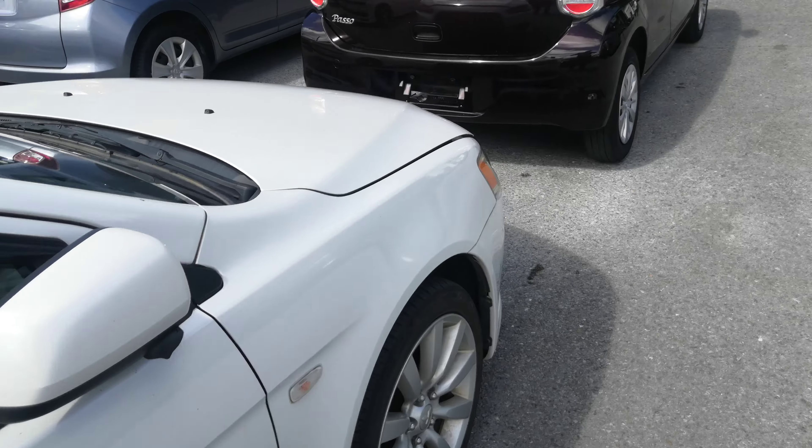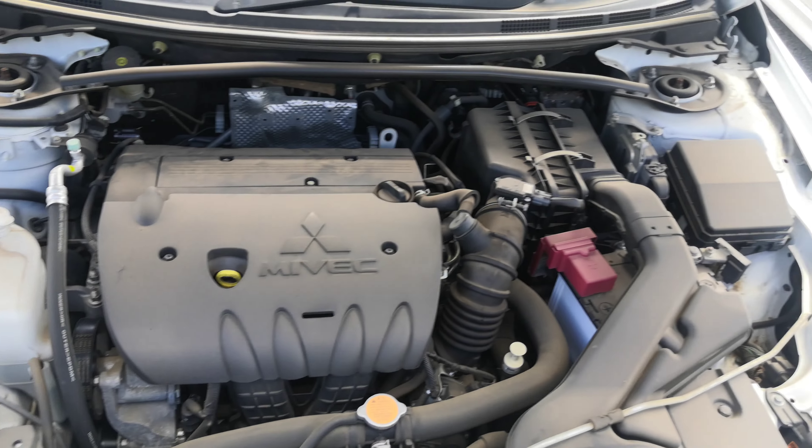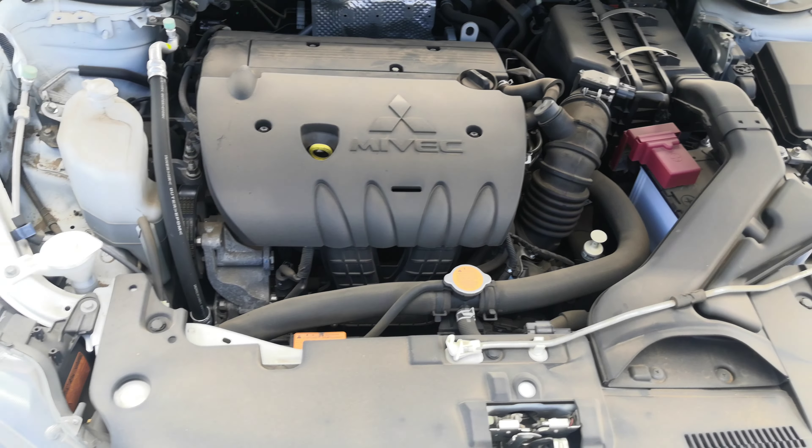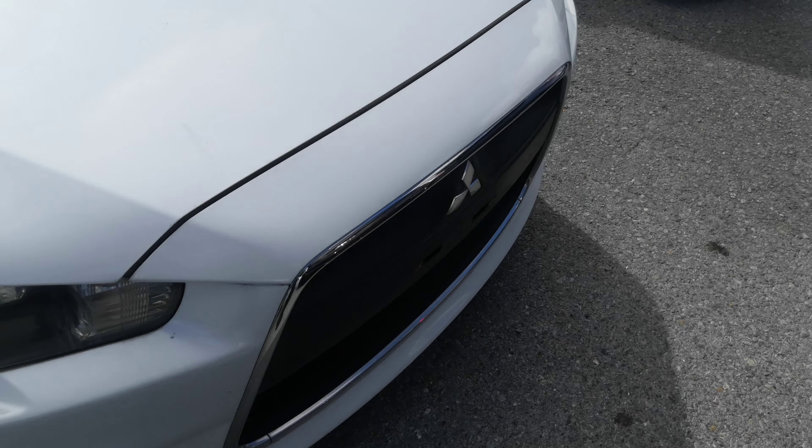I'll show you the engine compartment to wrap this video up. They barely give you any space — slide your fingers in there. This is a 1.8-liter engine, which is going to get cleaned during the detailing process. And it's got a very aggressive front grille. So there you have it.